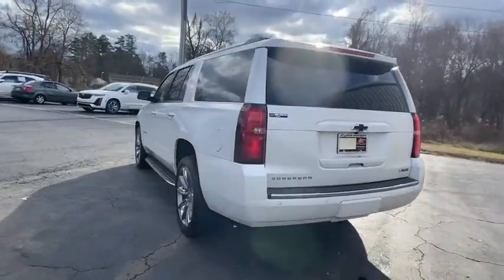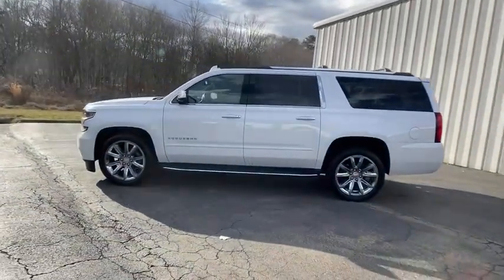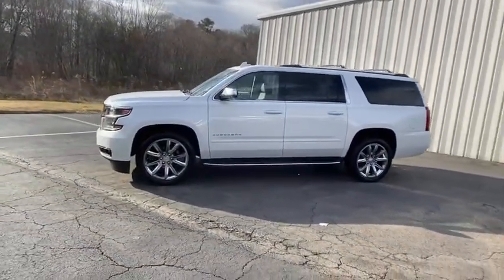Navigation system, backup camera, power liftgate, power passenger seat, traction control, dual airbags, one owner, remote vehicle start, power steering.